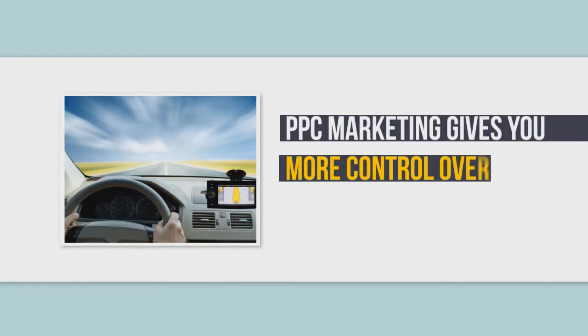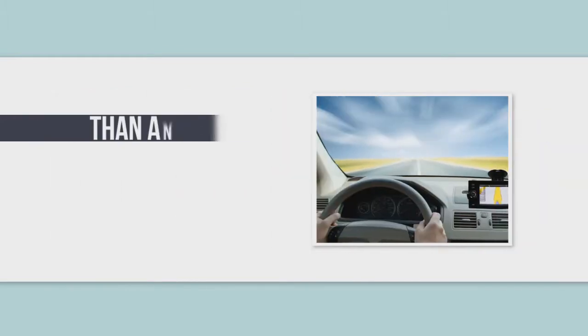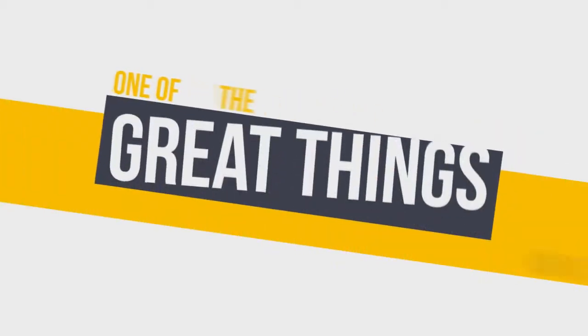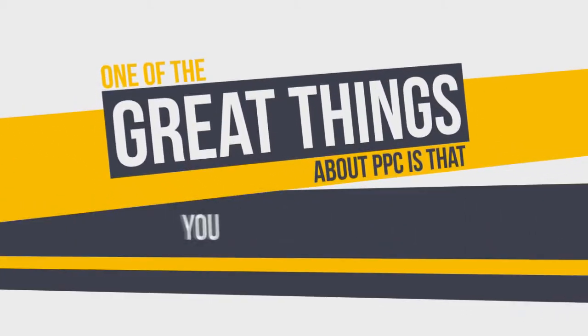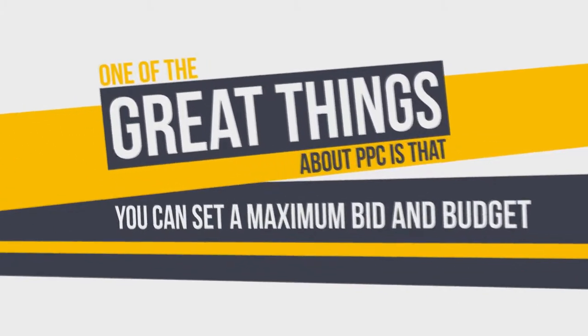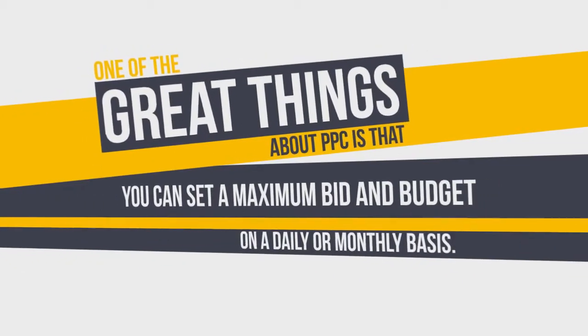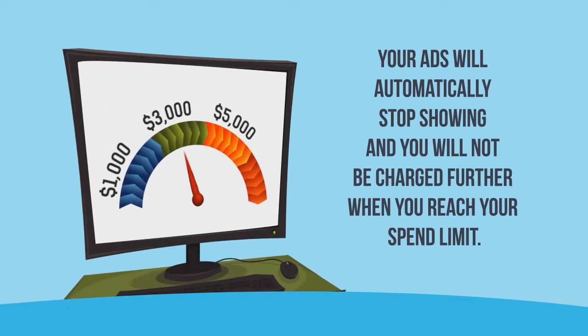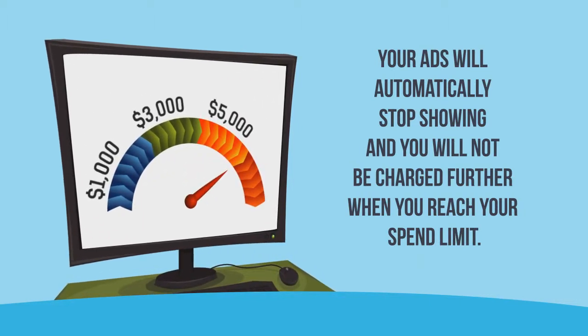PPC marketing gives you more control over your marketing options than any other marketing medium in the world. One of the great things about PPC is that you can set a maximum bid and budget on a daily or monthly basis. Your ads will automatically stop showing and you will not be charged further when you reach your spend limit.